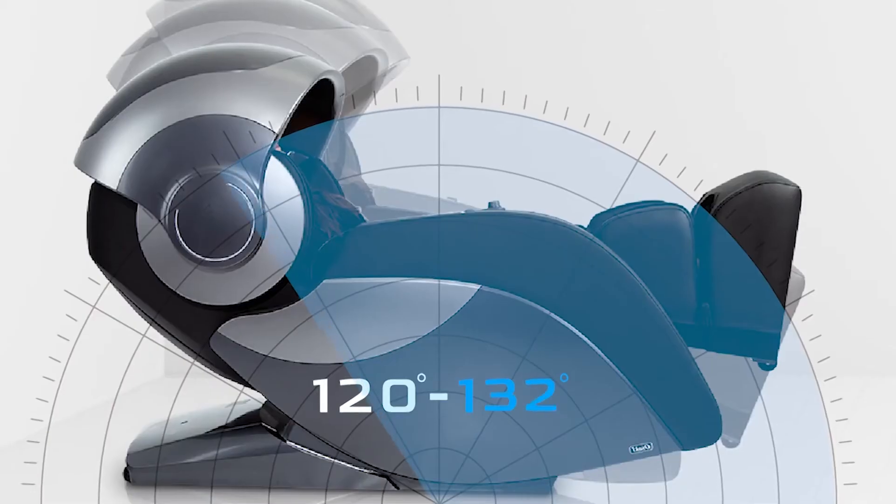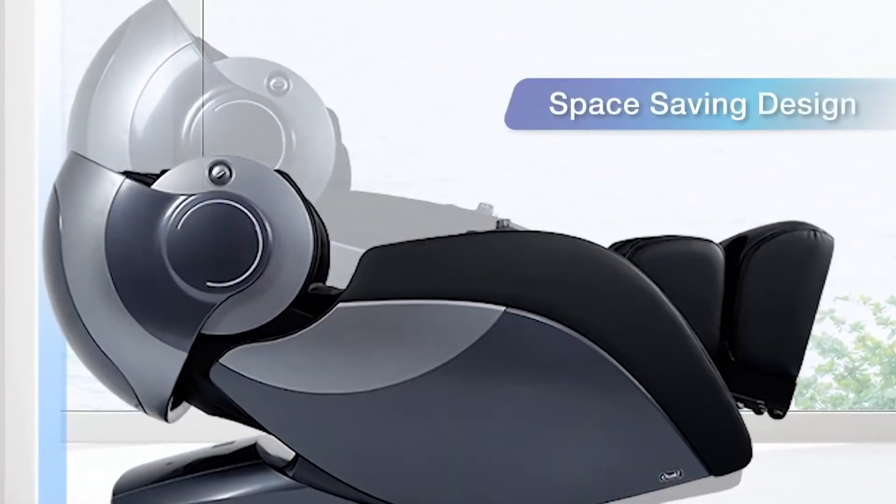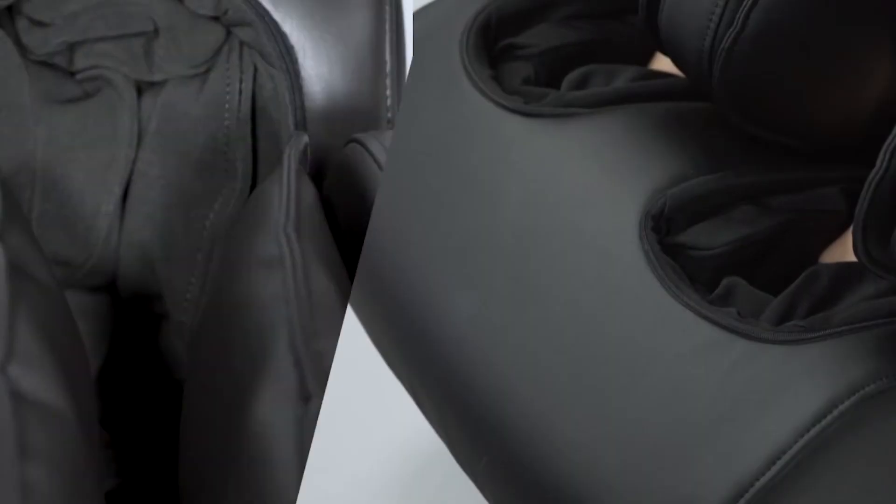Place an aromatherapy capsule in the chair and it will circulate the wonderful scents around the room. One drawback compared to other massage chairs is that it couldn't be used as a normal everyday chair. You also need to allow a serious amount of space, as it is one of the biggest chairs reviewed.